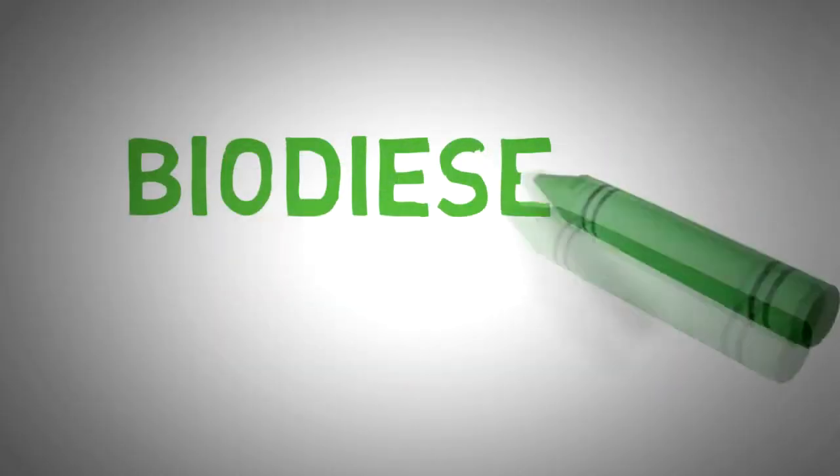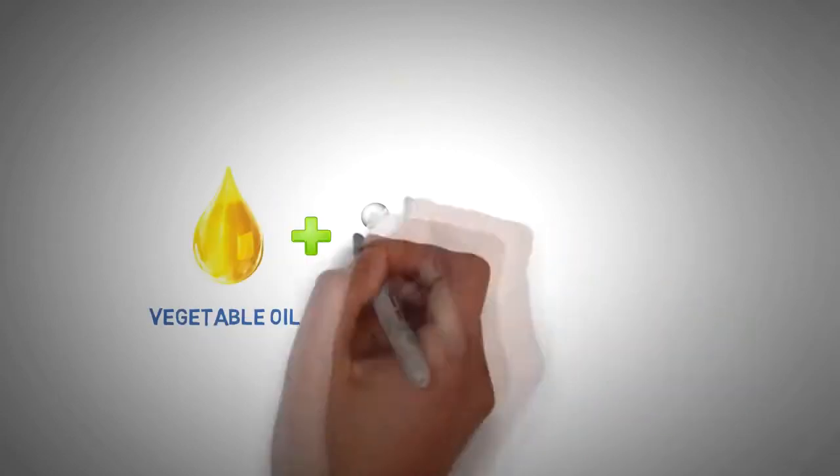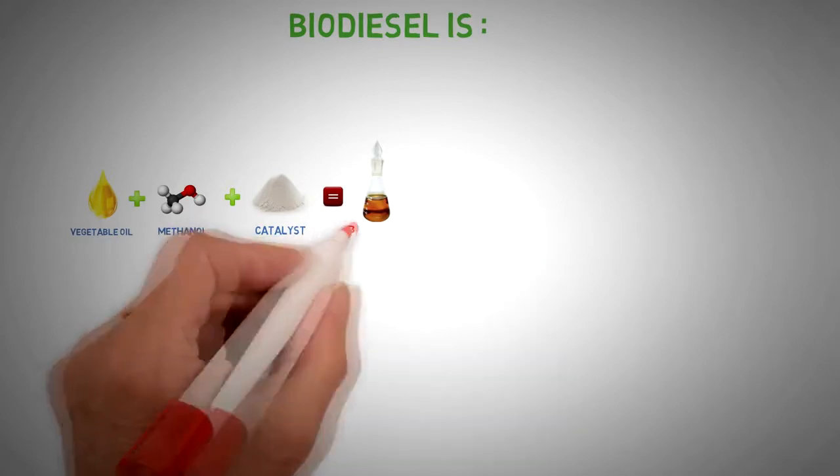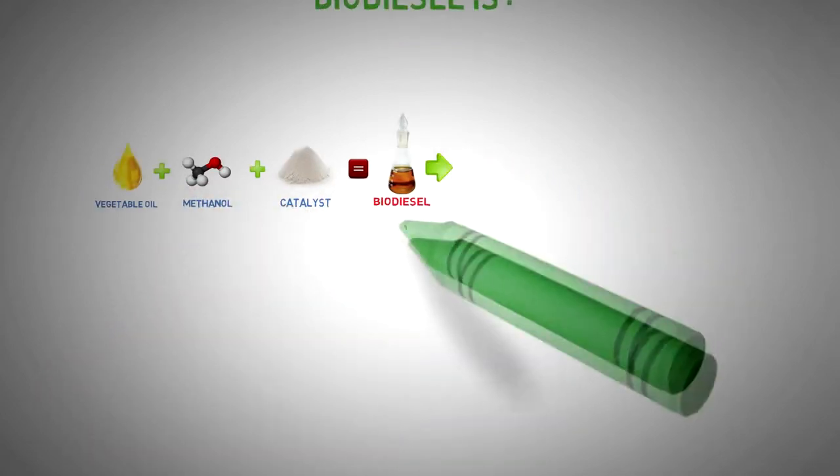First, let us take a minute to recall what biodiesel is. Biodiesel is a methyl ester — a product of the transesterification reaction. It can be used in diesel internal combustion engines, blended with mineral diesel fuel. Biodiesel has practically no impact on diesel engine running parameters.